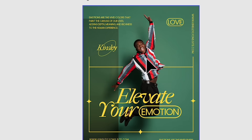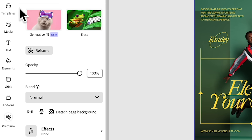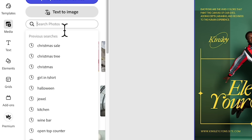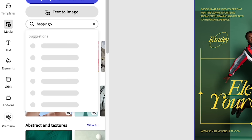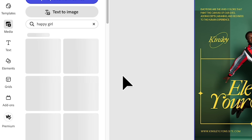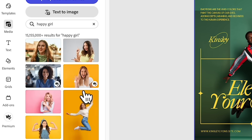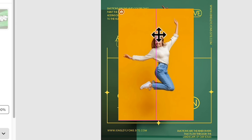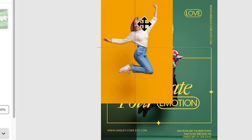Or maybe you can change the background to something else. Search 'happy girl' and see what pops up. This one could probably be a great replacement because of the bright, chirpy color.